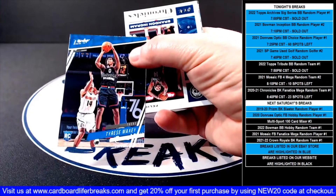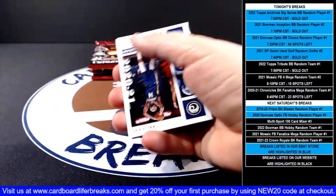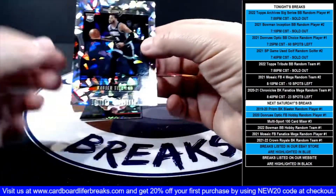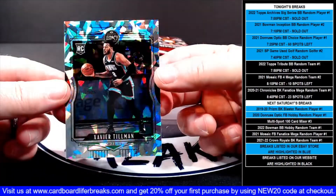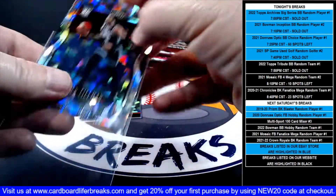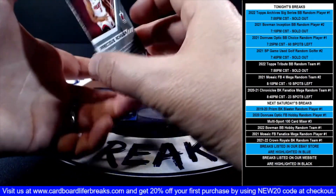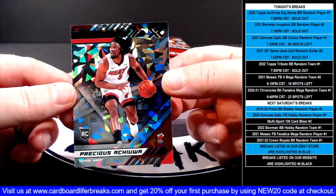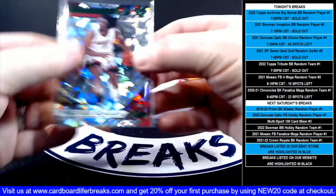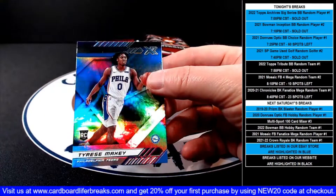Prestige Tyrese Maxey rookie for the 76ers. Brandon Ingram base, then a Xavier Tillman Legacy green ice rookie for the Grizzlies. Then a green ice Precious rookie XR rookie for the Heat. And then a base XR rookie Tyrese Maxey for the 76ers.